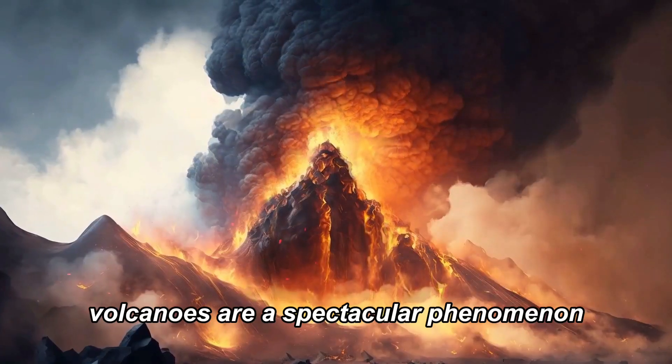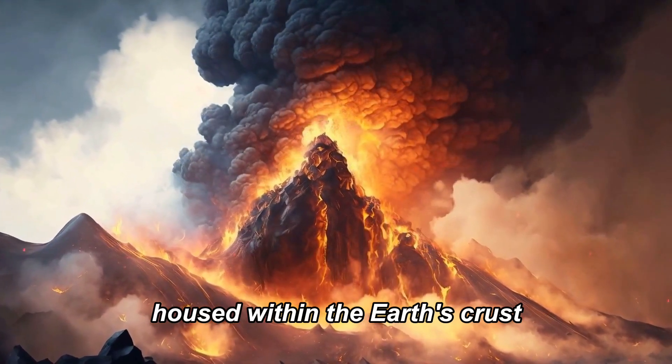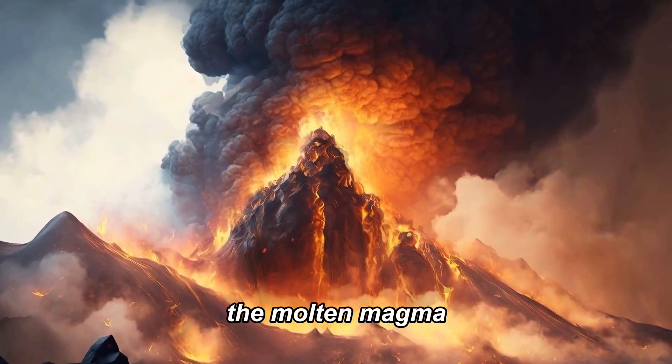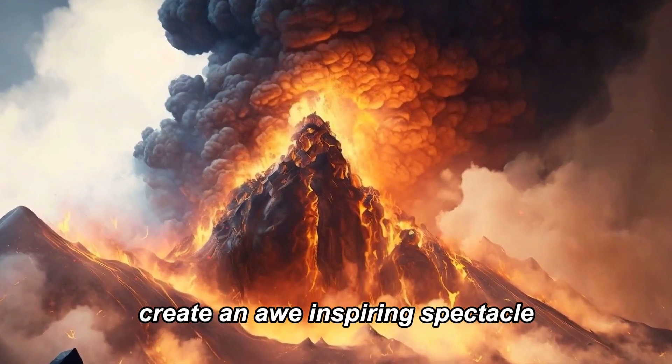Volcanoes are a spectacular phenomenon, a testament to the raw power and energy housed within the Earth's crust. The molten magma, ash, and gases they spew create an awe-inspiring spectacle.